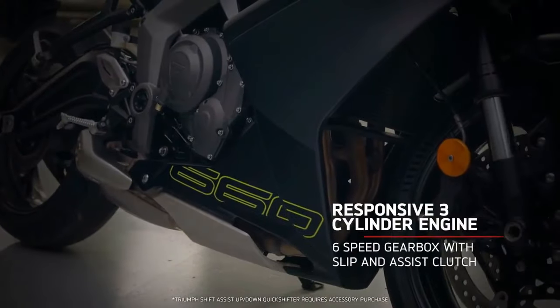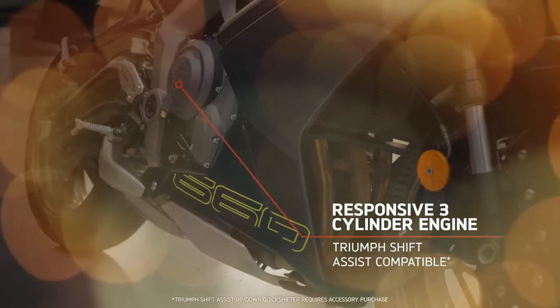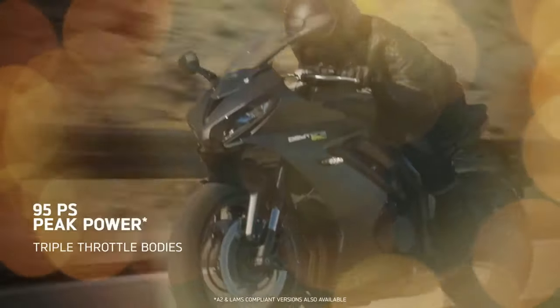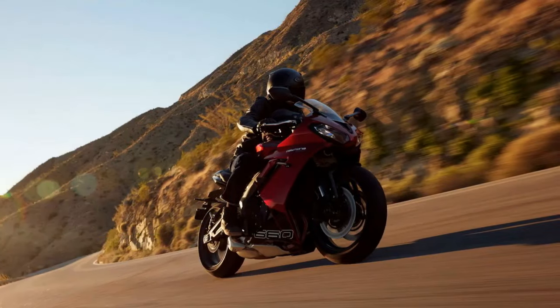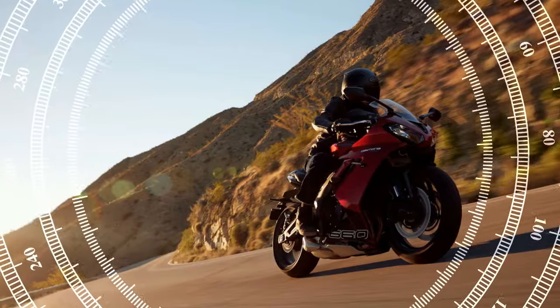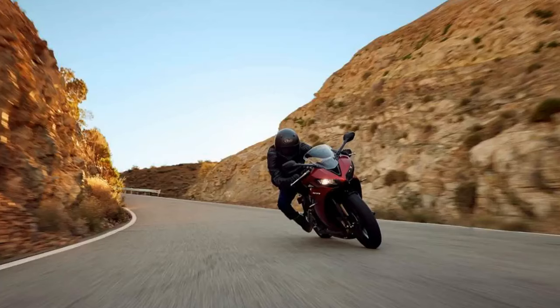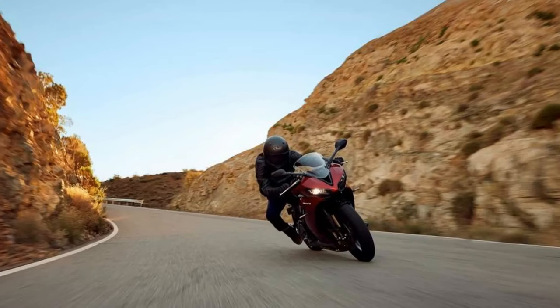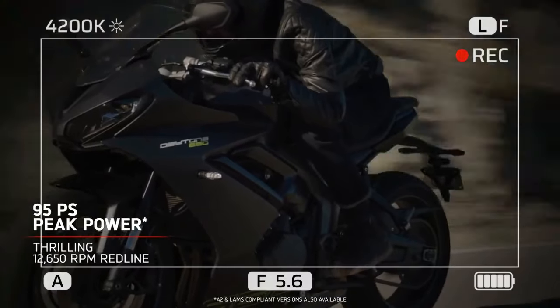To manage increased performance-induced heat, the Daytona employs a larger radiator, strategically repositioned for optimal cooling efficiency. The drivetrain underwent significant revisions as well, featuring a refined transmission equipped with new input and output shafts, adjusted internal gear ratios with taller first and second gears, and a reduction of one tooth on the countershaft sprocket. A new slip-and-assist clutch enhances control, while an optional up/down quickshifter is available as an accessory.